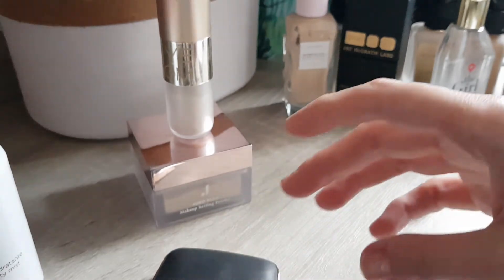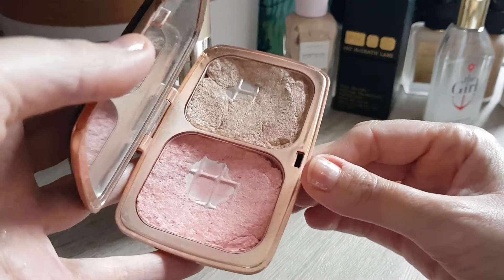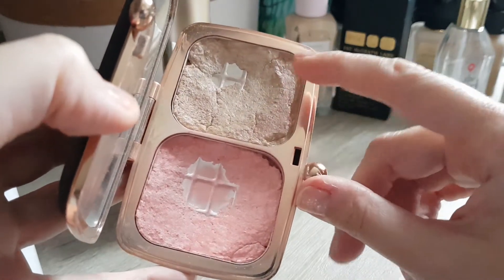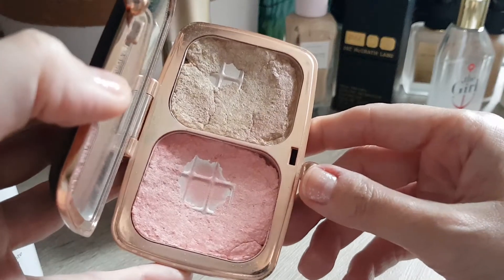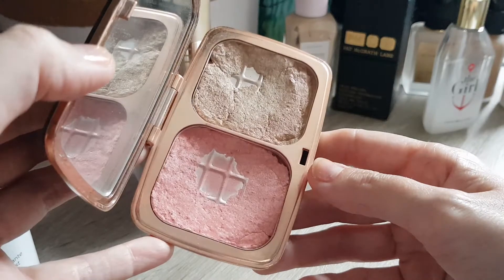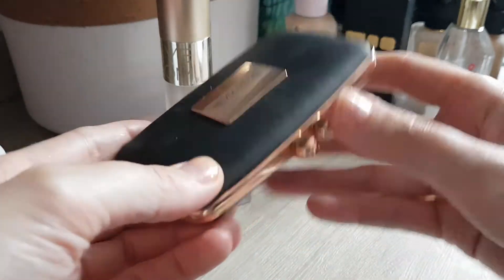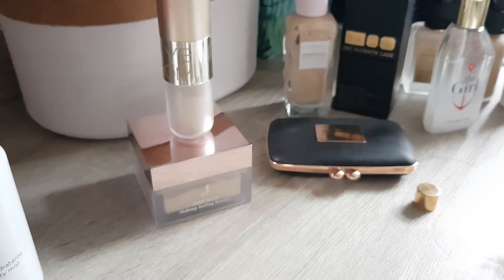I also have quite some progress with my highlighter and my blush — as you can see, the pans are growing. I might repress that one because the blush is getting a bit crackly and the highlight too. I enjoy them more when they're repressed and a bit easier to use. So I might actually repress that one again. I'm really happy I did repress it in here.